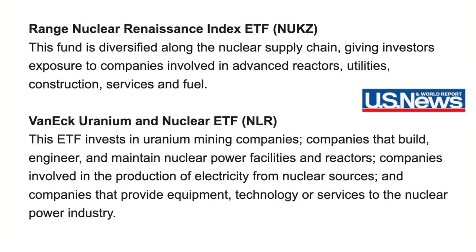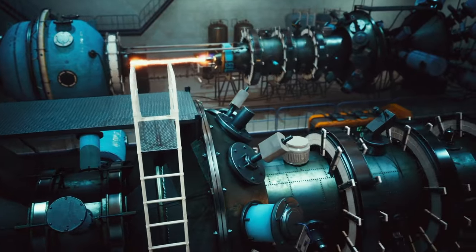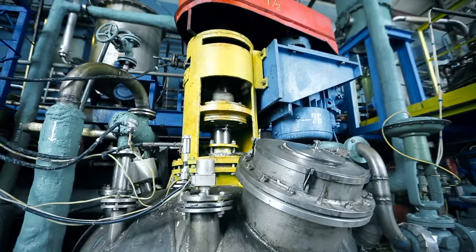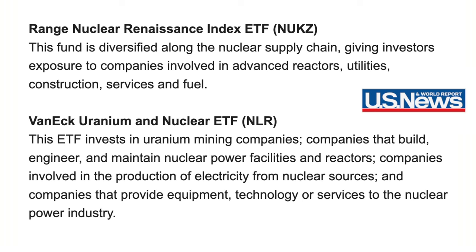These first two are ETFs and they might be perfect, because the real profits are not going to be from the actual small modular nuclear reactor — they're going to be from the companies providing services and solutions as they build the reactor. The Range Nuclear Renaissance Index ETF, ticker NUKZ, is diversified along the nuclear supply chain, giving investors exposure to advanced reactors, utilities, construction services, and fuel. Also VanEck Uranium and Nuclear ETF, ticker NLR, invests in uranium mining companies and companies that build, engineer, and maintain nuclear power facilities.